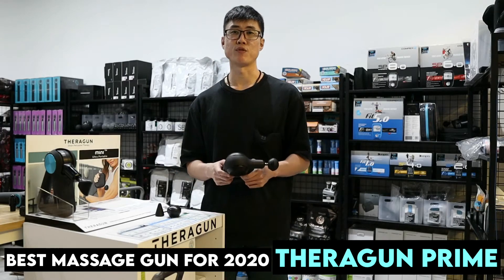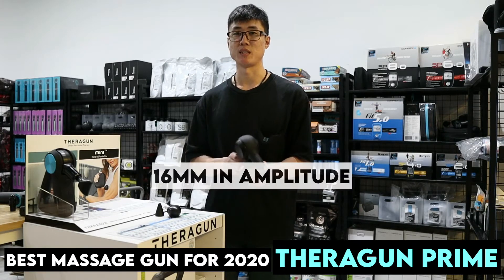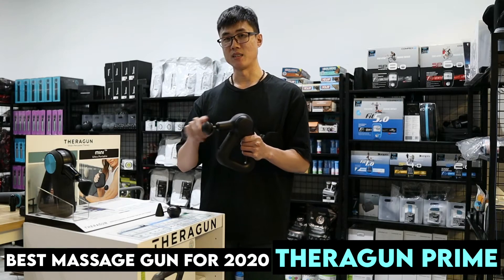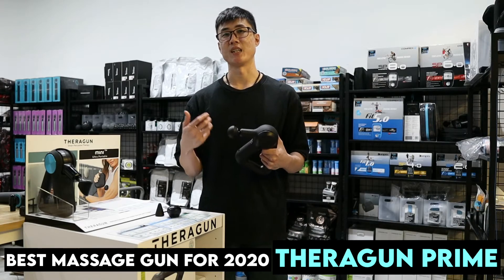If you are looking for something that is the most powerful, Terragon is the brand to go for. Terragon comes with 16 millimeters in amplitude, and the travel distance of the handle is the furthest. This will affect how hard or how deep the massage gun can actually hit.